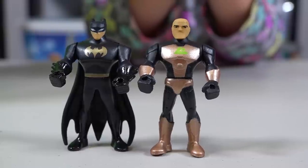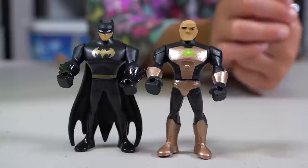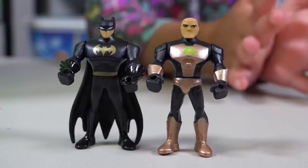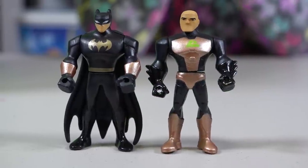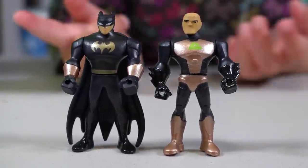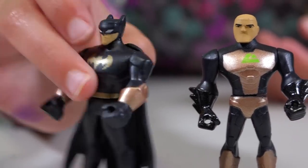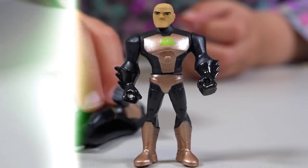We got Lex Luthor, and he's a bad guy! You don't like bad guys, do you? You want to swap Lex Luthor's hands with Batman? Let's do it! They look awesome! That swap actually worked out really well, didn't it? It's so cool! I really like how Batman looks with them — he looks way cool!